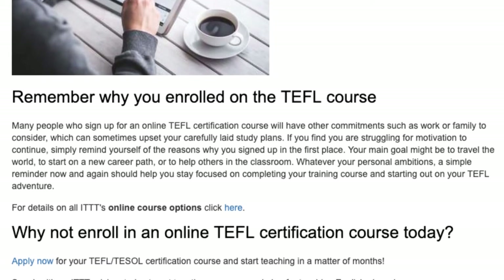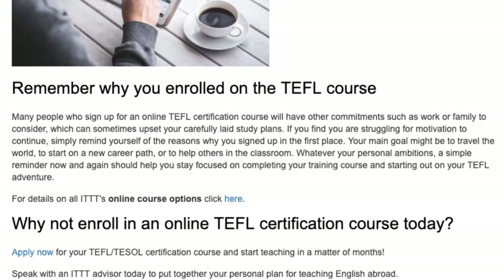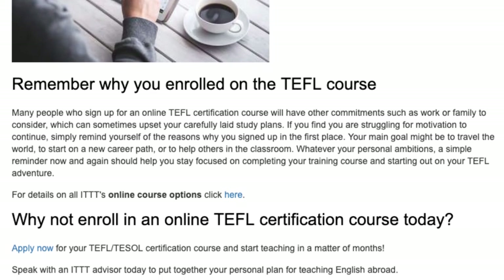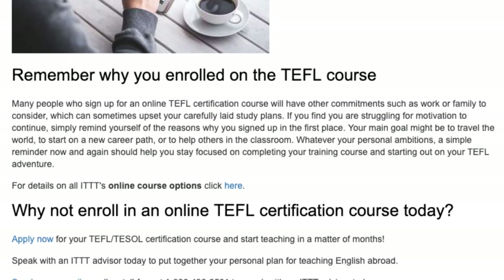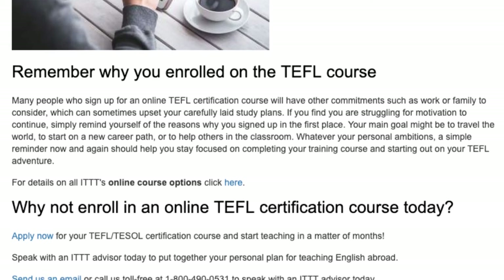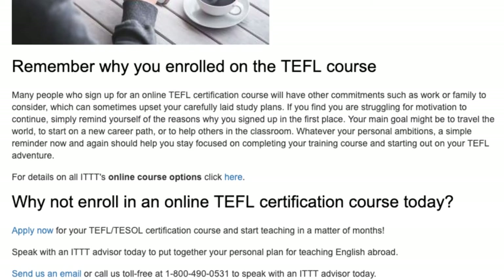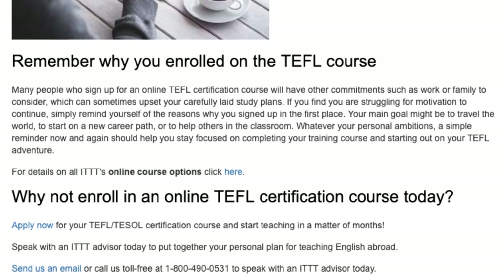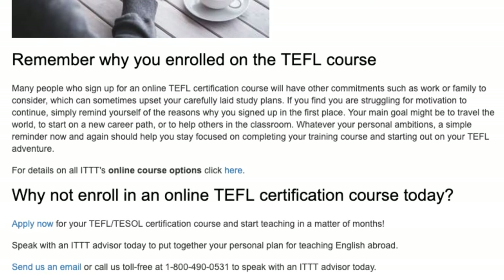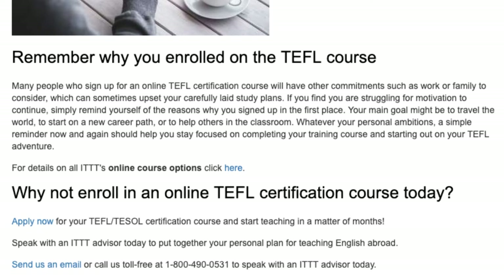For details on all ITTT's online course options, click here. Why not enroll in an online TEFL certification course today? Apply now for your TEFL certification course and start teaching in a matter of months. Speak with an ITTT advisor today to put together your personal plan for teaching English abroad. Send us an email or call us toll free at 1-800-490-0531 to speak with an ITTT advisor today. Bye bye!